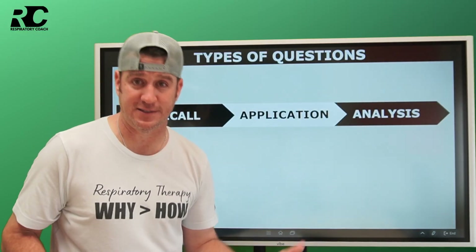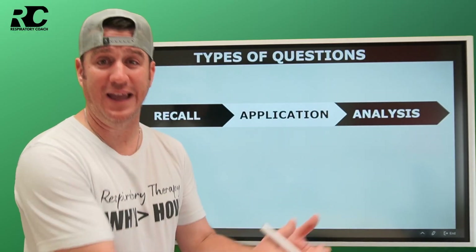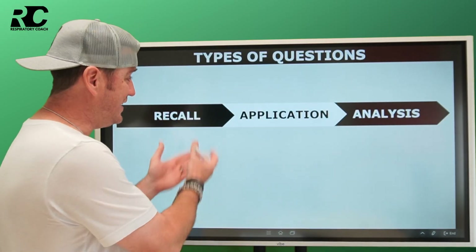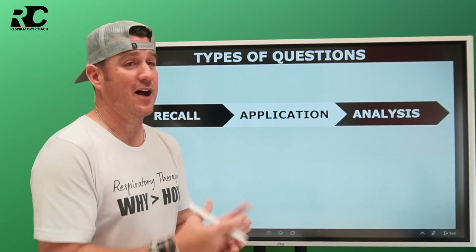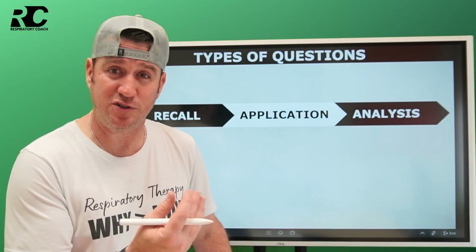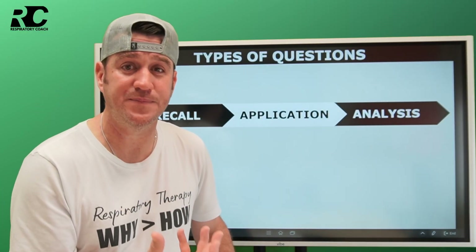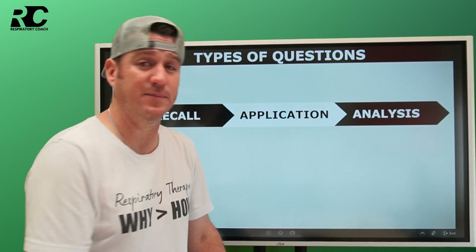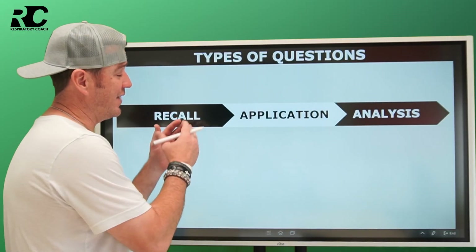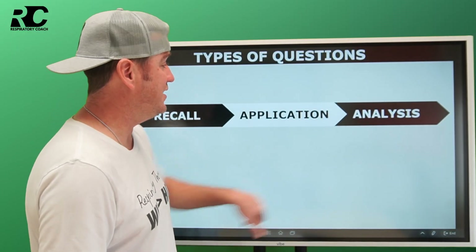Finally, you have analysis. Analysis is the most complex of the three question types because you have to know the base information, know how to apply it, and also take the information given to you to make an analysis of what's going on and come up with a correct response. Those are the three major types of questions — let me give you an example of each one.